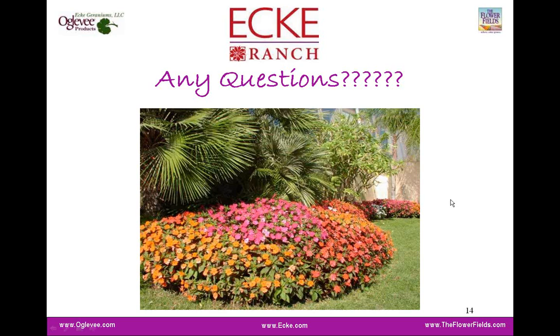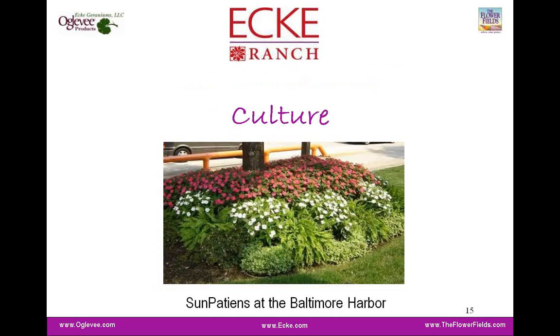It doesn't look like we've had any questions come in about the product offering, but if you have questions about variety selection later after the culture section, just jump in. With that, I'm going to start talking about culture. We really feel it's important that growers understand the culture of Sun Patients and plan accordingly — greenhouse space, growth regulators, and spacing — so that when the crop is in your greenhouse, you're ready to go. This is a crop where we'll talk a lot about stretch, how quickly they can stretch in propagation and in the finishing environment, and how branching, architecture, and flower power are adversely affected if the plants stretch. It's really hard to correct for stretch at that point.